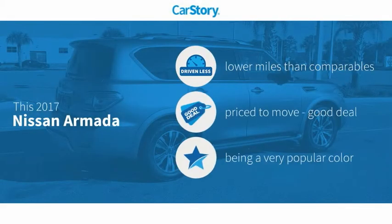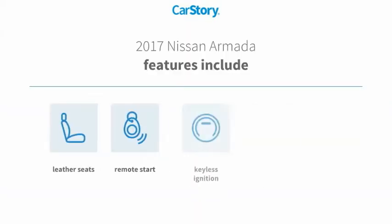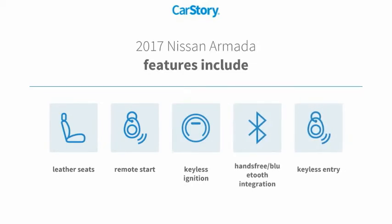Car Story research indicates this vehicle as having lower miles with less wear and tear — a good deal. Features also include keyless entry, remote start, keyless ignition, leather seats, and hands-free Bluetooth integration.